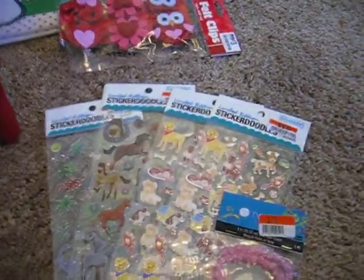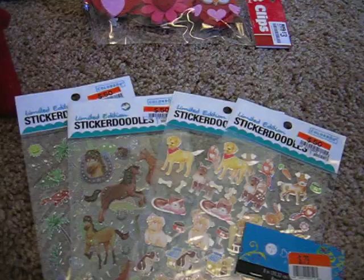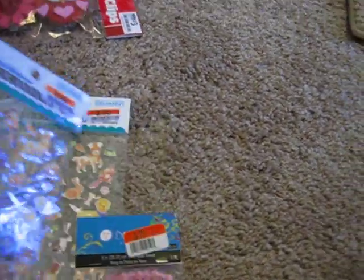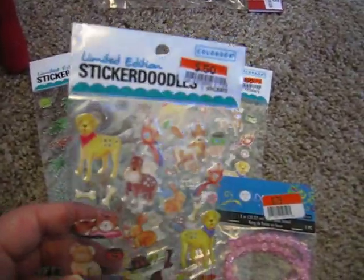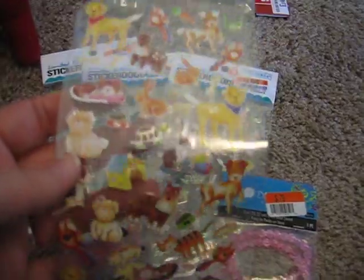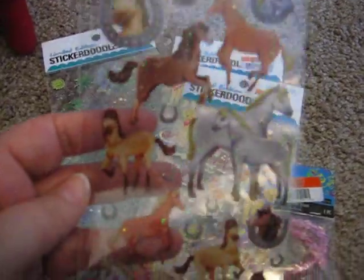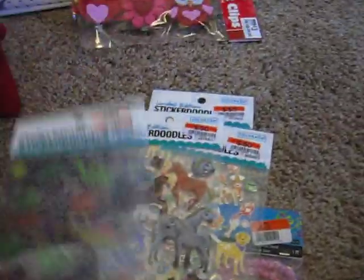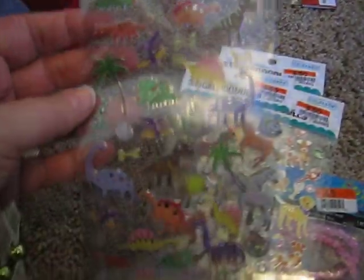Of a non-Christmas nature, I found these really cute sticker doodles. They tend to sell these at Target for a dollar, which is a great deal, but $0.50 is even better. This is a pet-themed one — it's cute because they have little metal rims around all the pictures. I also got one with horses and one with dinosaurs, which will be good for birthday cards for my nephews.